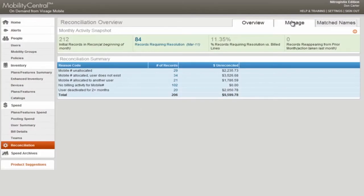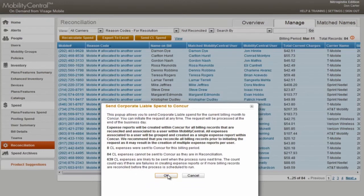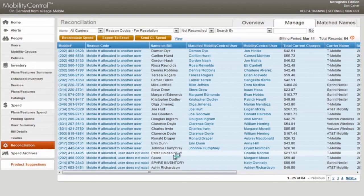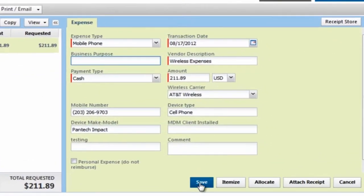With Visage Mobility Connect, automated feeds of company paid wireless bills create individual monthly expense entries in Concur. It works much like a credit card feed so users have an easy way to submit their mobile expenses. Plus, the company helps to keep escalating wireless costs in check with Concur's potent combination of individual accountability, manager approvals, and audit rules.